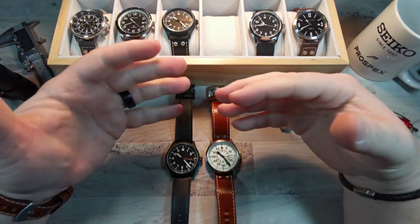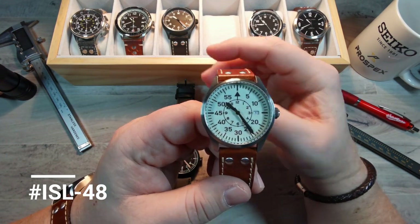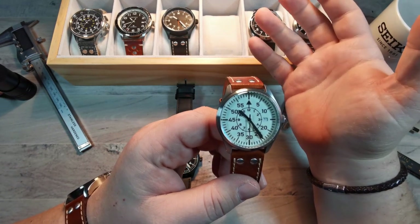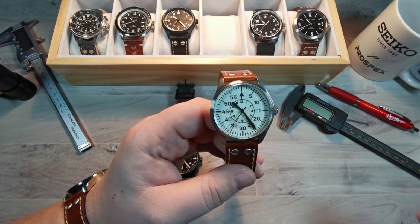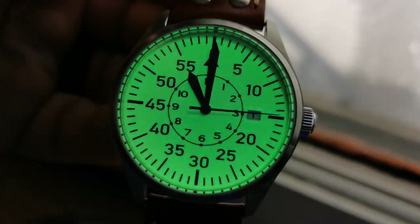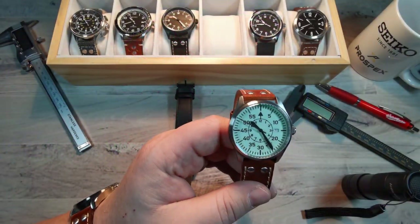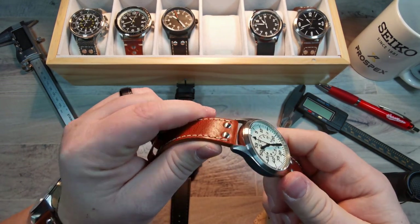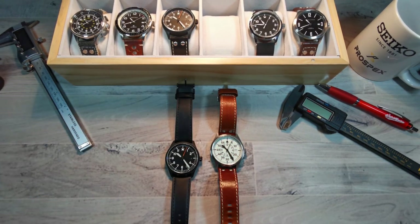I'll make sure there's a link in the description to both models. This one here has a cream dial with a slight tint of green — it's a Type B, obviously. If you're not familiar with Type A or Type B, just Google it. The cool thing about this one is that the entire dial is loomed. Even under these crazy bright studio lights you can see it. I absolutely love this thing.